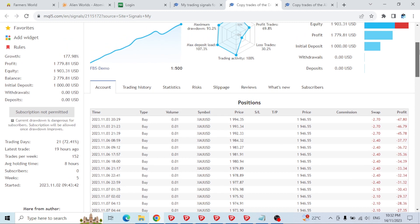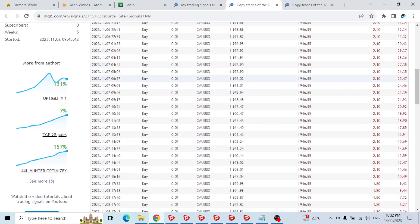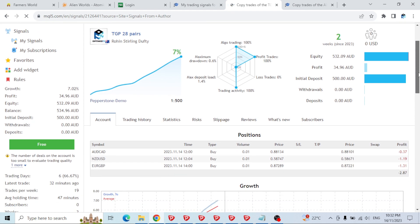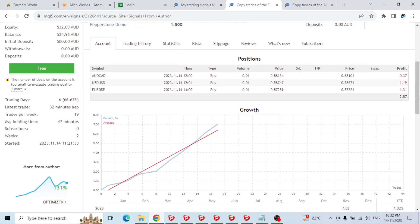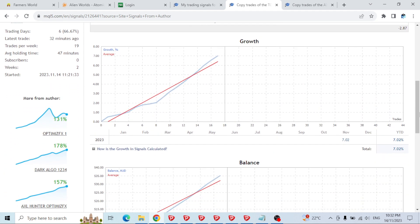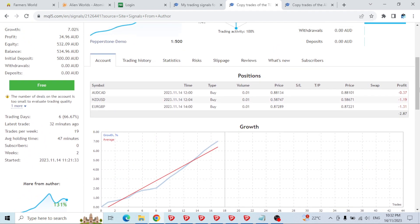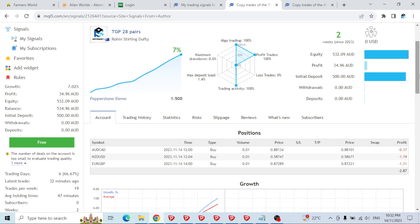This next one I just did a backtest on — it's a new EA running on 28 pairs with only $500 to start. But the backtest shows it doesn't survive one year on $500 across 28 pairs. No EA will do that. I don't think this will survive — I'll probably stop it and do a proper test with this EA and share results in a few videos.